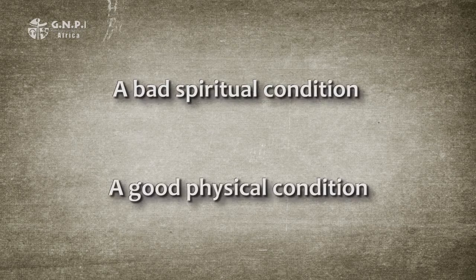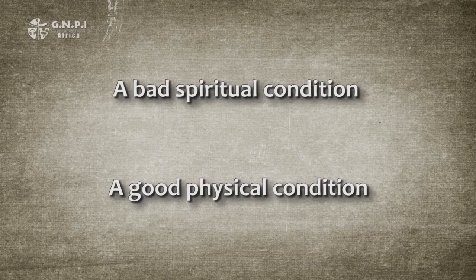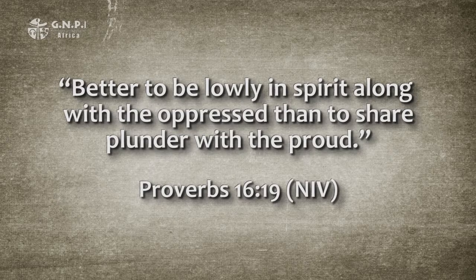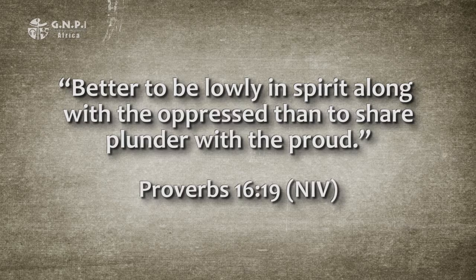The second, more complex group of better proverbs contains two sets of conditions. The proverb seeks to prioritize which of the two betters is of the highest value. To do that, the lesser value of each is exchanged, making two new sets, so the two better conditions can be evaluated in a different light. Most often, a bad spiritual condition is grouped with a good physical condition, and a bad physical condition is grouped with a good spiritual condition — allowing the proverb to prioritize a good spiritual condition above all good physical conditions, as in Proverbs 16, verse 19.